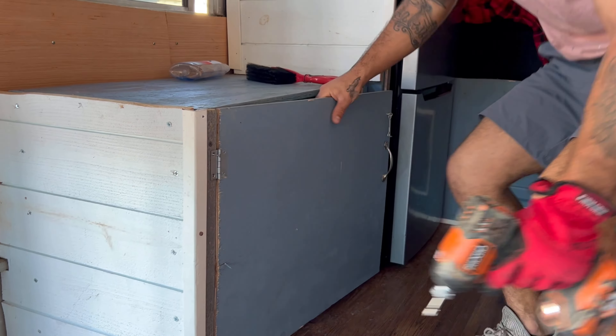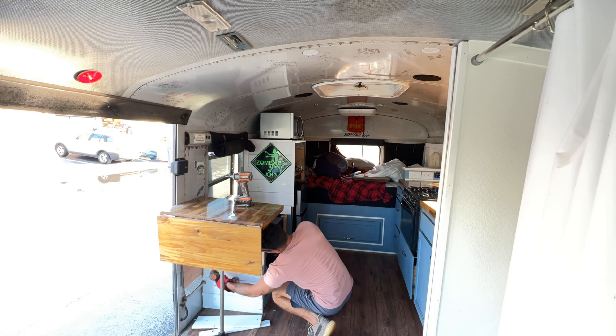After coming up with a plan and design that we wanted to do, we got right to work ripping out the old bench and fridge area.